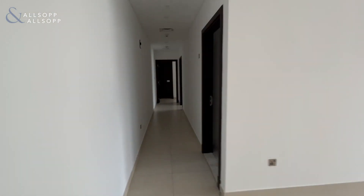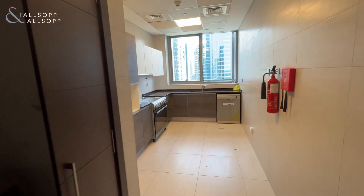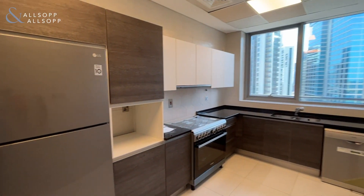We go down the corridor and you have a kitchen on your right hand side. This kitchen comes with all the appliances fully fitted, and you have your utility cupboard there with your washing machine in.